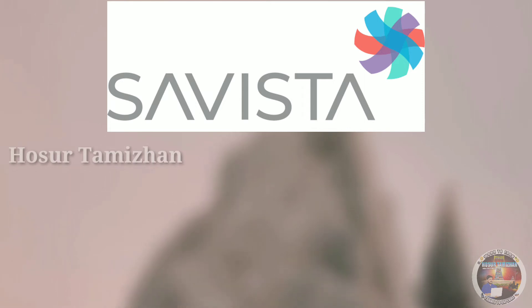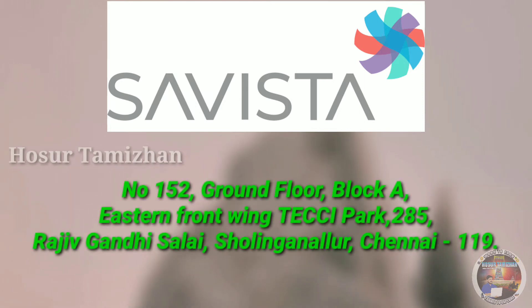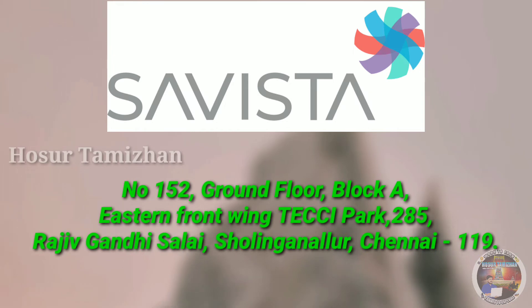Savista Global Solutions Private Limited. Address for Savista Global Solutions is No. 152, Ground Floor, Block A, Eastern Front Wing, Taxi Park, 285 Rajiv Gandhi Salai, Sholinganallur, Chennai 119.